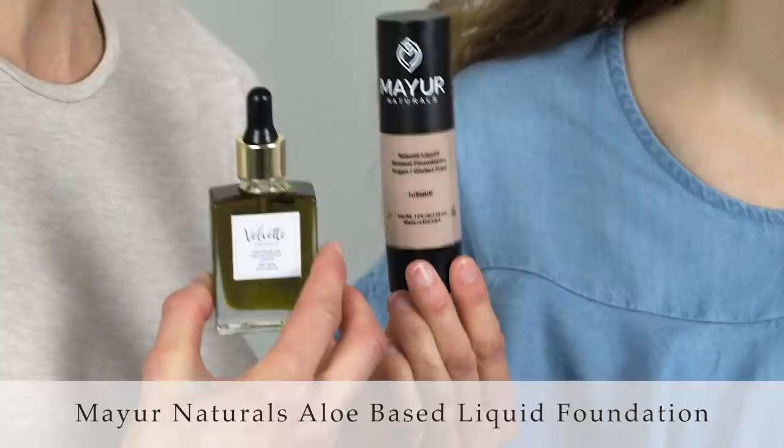Now feel how your skin is — it feels really soft and less tight. Now let's move on to foundation. A great trick for dry skin is to mix your facial serum with your foundation to make a more hydrating blend, which is especially helpful during the dry months of the year.